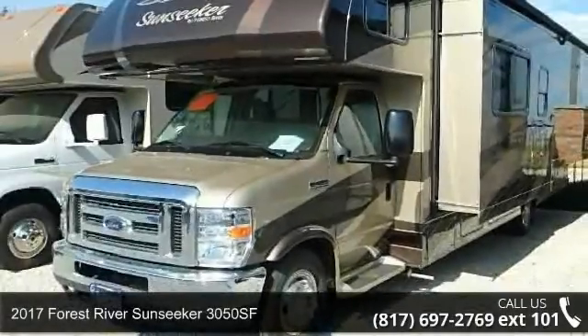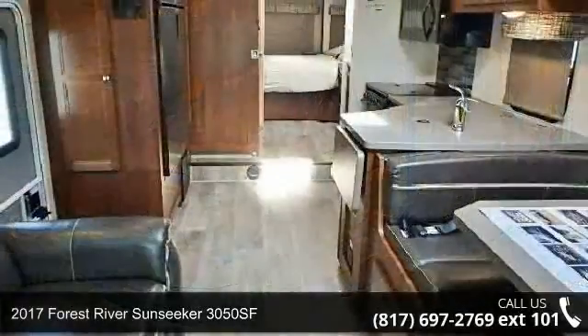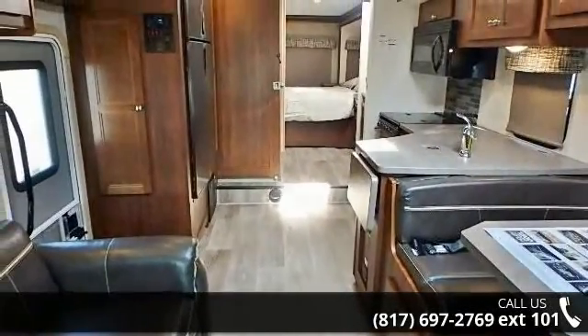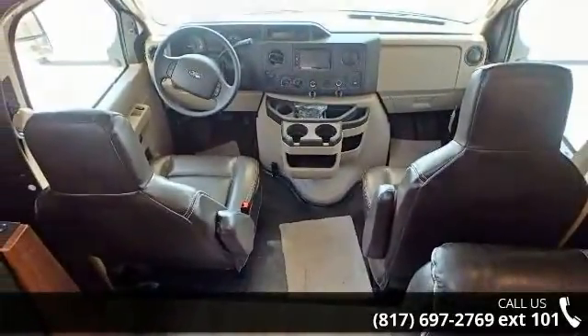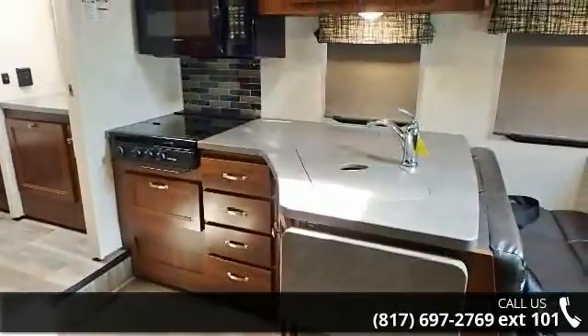Imagine yourself in this 2017 Forest River Sunseeker 3050SF. For those looking for a feature-packed motorhome, look no further. Here we have the standard for style, quality, and driver comfort in Class C RVs. This unit is equipped for short trips or lengthy vacations.